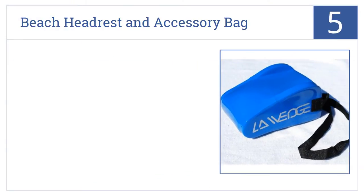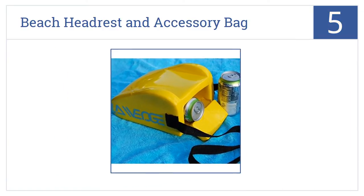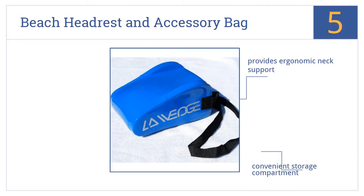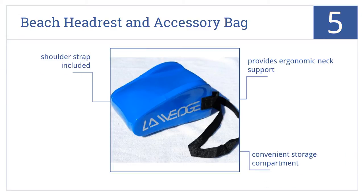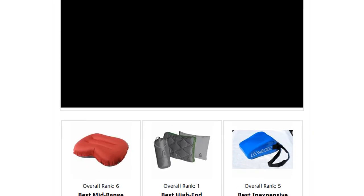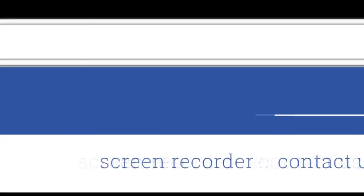Coming in at number five on our list: while it's too heavy for backpacking trips, the LA Wedge Beach Headrest and Accessory Bag is perfect for relaxing during long car trips or on the beach. It provides ergonomic neck support and includes a convenient storage compartment and a shoulder strap. To see all this, go to wiki.easyvid.com and search for camping pillows, or click beneath this video.